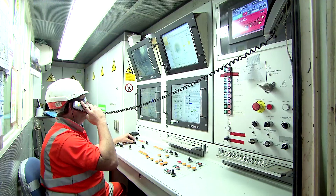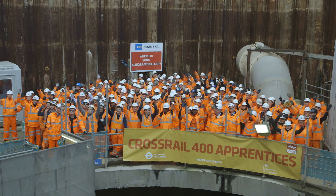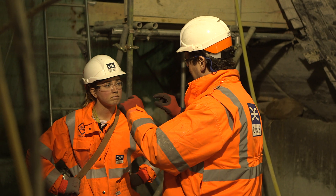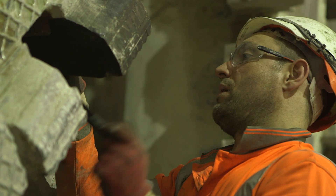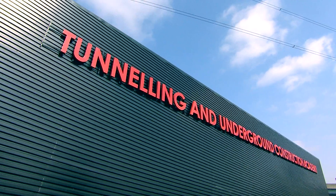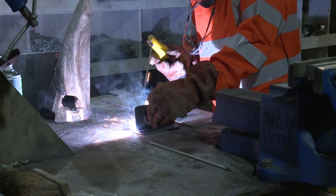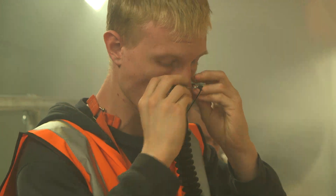Crossrail has up to 14,000 people working on the project at its peak. This includes more than 400 apprentices who have learned new skills working on the project. You have to make sure everyone is working in a safe environment and are skilled and trained to do the job. That's why we set up TUCA. The Tunnelling and Underground Construction Academy is like a school — it teaches people the skills they need for underground construction: how to use the machines, work in underground spaces and how to work safely.